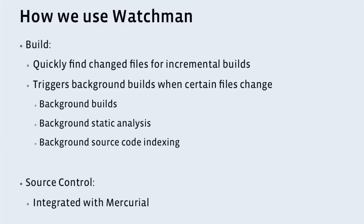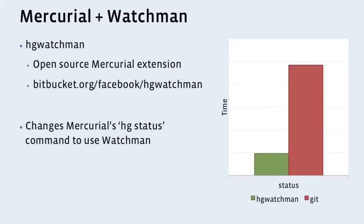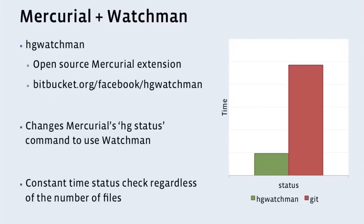We've integrated Watchman with Mercurial through an extension called HG Watchman. HG is the command line interface for Mercurial — HG is the chemical symbol for Mercury, so it makes sense and it's easy to type. HG Watchman is the open source extension that integrates Watchman and Mercurial. What it does is replace the implementation of HG status to, instead of looking at the disk, talk to Watchman and get the answer quickly. To give you an idea of how much that affects it: the red bar is our old HG status time, the green bar is HG Watchman — it's five times faster. In a few years when our number of files has increased, that red bar is going to head towards the sky. And most importantly, that green bar is basically constant time. So as our repository grows bigger and bigger, we no longer have to care about it.